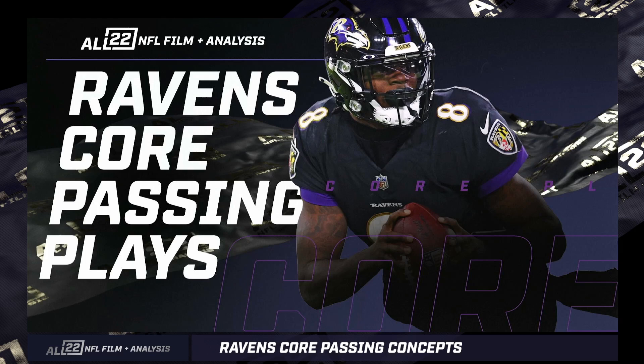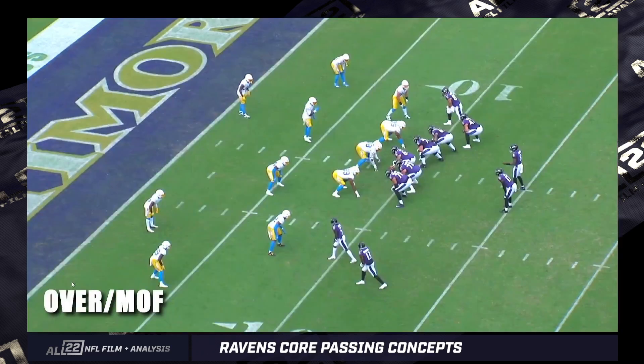I'll show you some throws outside the numbers or the top of the numbers on down, and a couple of ways the Ravens attack cover three. My goal with this is to get people an idea of what concepts look like as the game is happening, so you can have a little bit of awareness of them. I intend to do something like this on Sunday mornings every week.